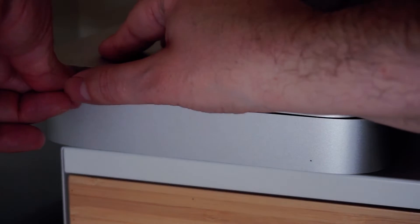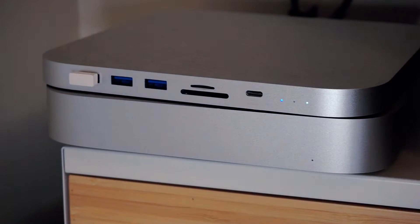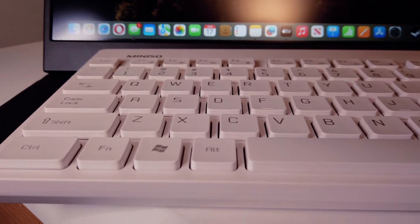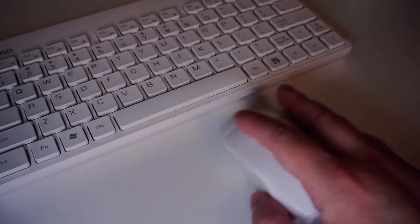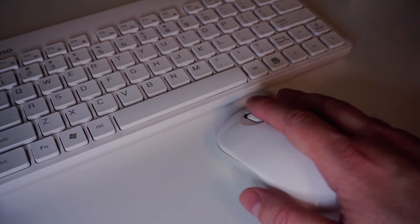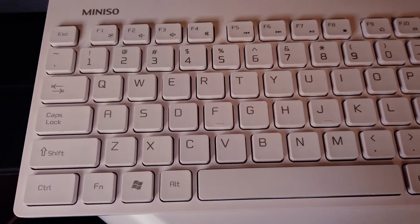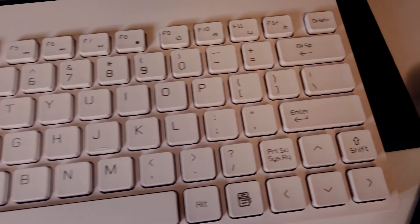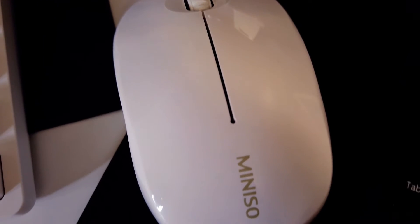As days turned into weeks, the MINISO keyboard and mouse became my constant companions. The keyboard's responsive keys made typing for hours on end a more comfortable experience than I anticipated. The mouse, with its adjustable DPI settings, offered precision and responsiveness. Battery life was another pleasant surprise, with weeks of use on regular AA batteries. The keyboard's function keys allowed for effortless media control and quick access to essential tools, making my workflow smoother.